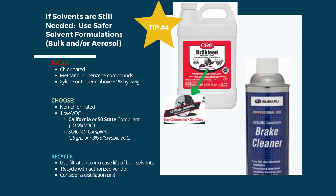Tip number 4: when solvents are still needed, some are safer than those discussed earlier. Always try to avoid chlorinated solvents, as well as methanol, benzene, xylene, or toluene. Choose non-chlorinated and low VOC. Solvents certified as California or 50-state compliant contain less than 10% VOC. South Coast Air Quality Management compliant products have an even stricter VOC limit at 25 grams per liter, roughly about 3% per product. For bulk solvents, use filtration to extend the life of the solvent. Spent solvents can be recycled with an authorized vendor, or a distillation unit can be used on-site for in-house recycle and reuse.